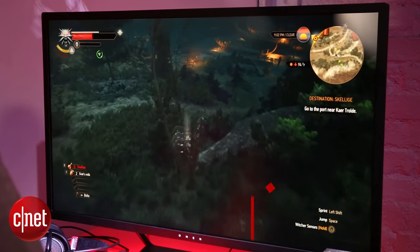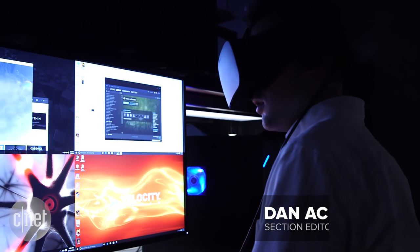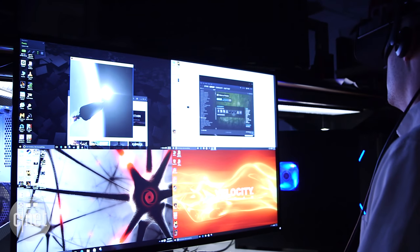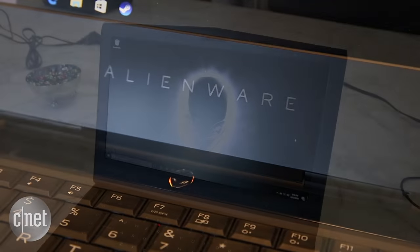It's a great time to be a PC gamer, or at least a fan of PC gaming hardware. Desktops are flying off the shelves thanks to the popularity of virtual reality headsets among early tech adopters. Alienware is joining that arms race with a pair of redesigned gaming laptops.